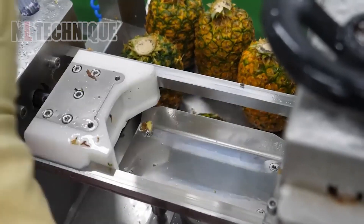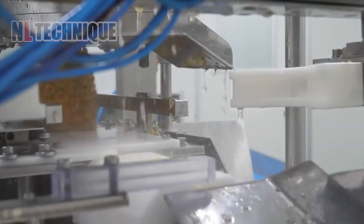Peeling pineapple is no longer a nightmare if you have this specialized cutter — it handles the task quickly and easily.